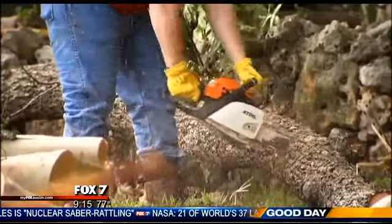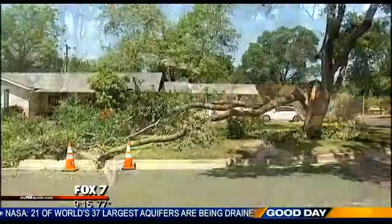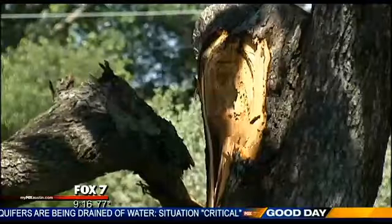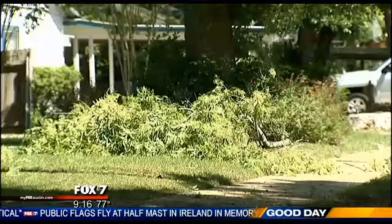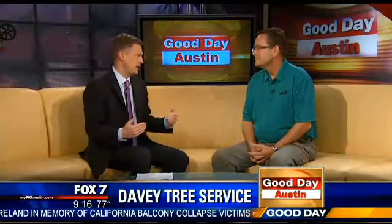We've got a whole lot of Daves for you right now as we talk tree. I'm here with Dave Madden with Davey Tree to talk about tree cleanup, limb cleanup, tree repair, tree health — all these issues in the wake of the rain and the flooding we've seen. The bottom line is a lot of people have to do yard work and clean things up around their property.